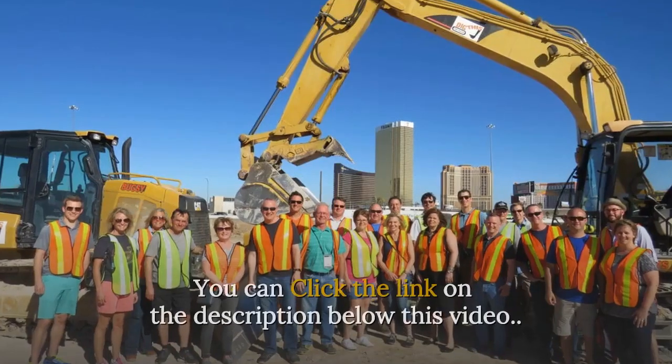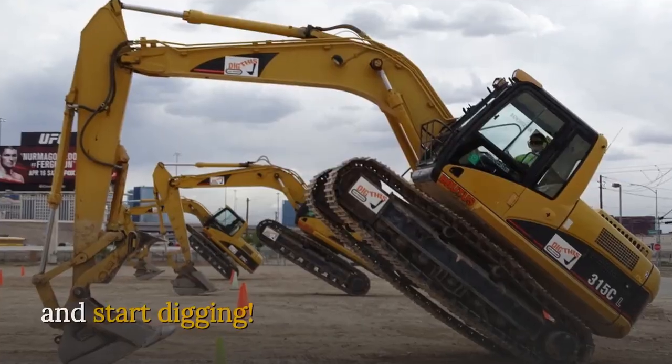Talk with an expert instructor via headset to get working like a champ. You can click the link in the description below this video and start digging.